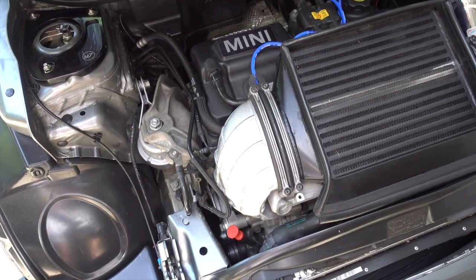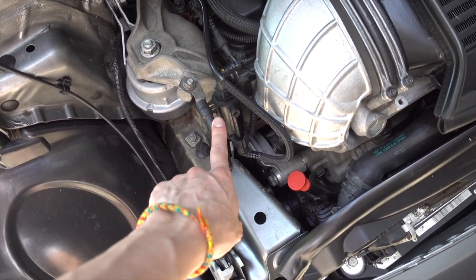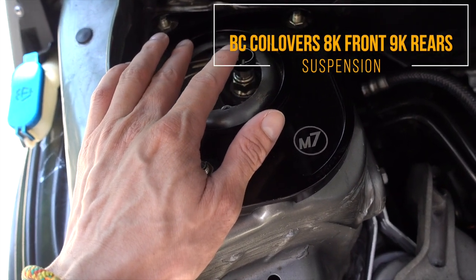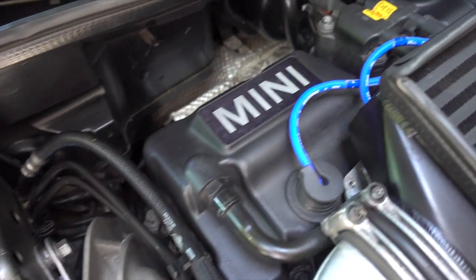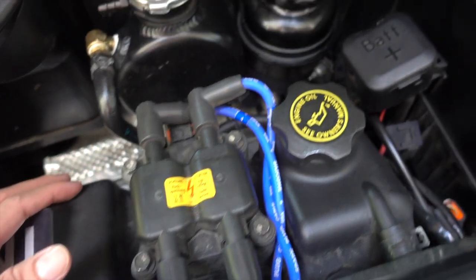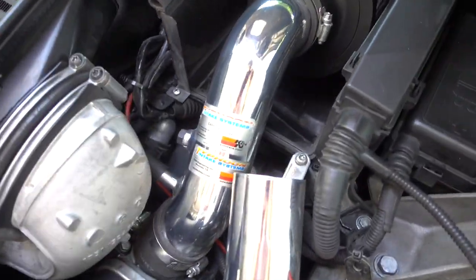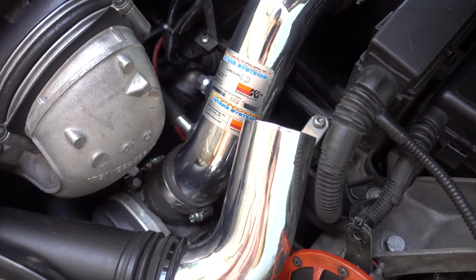Here's the 1.6 liter supercharged engine in the Mini Cooper S. You can see the supercharger pulley is located right here on the left side, kind of a little bit lower to the ground. And you also have the BC fully adjustable coilovers — you can go soft or hard for rebound or stiffness. You can see the two brackets right here to prevent the car from mushrooming. Also right here, these are brand new spark plug wires. And you can see the K&N Typhoon intake system, which is CARB legal.